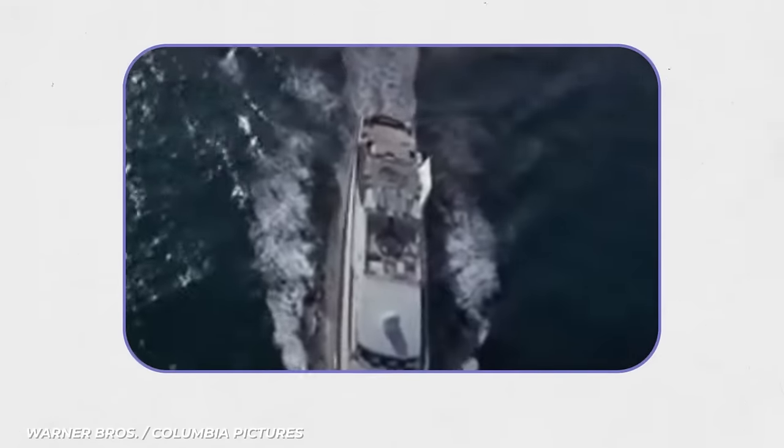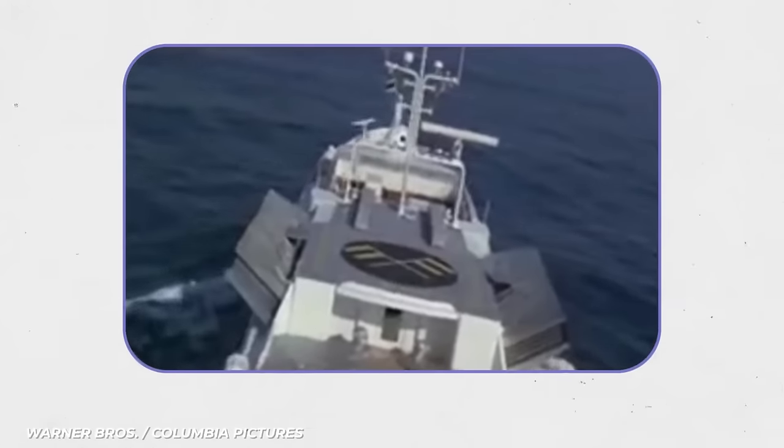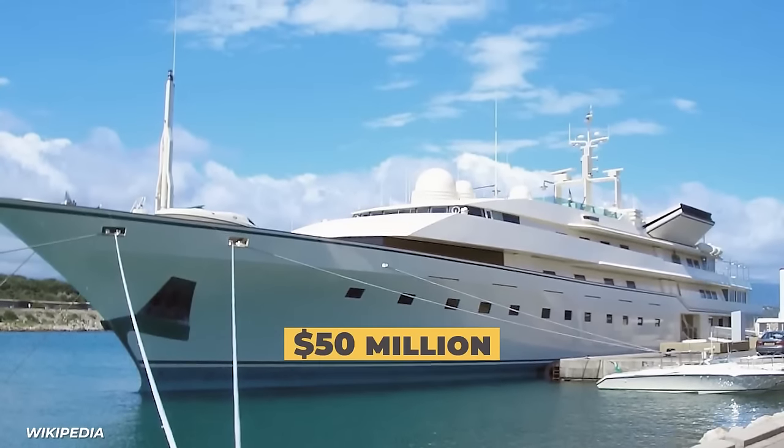The Nabila was featured in the James Bond movie Never Say Never Again. She was renamed Flying Saucer for the film and acted as the villain's mobile headquarters — officially the coolest thing about this yacht. Unfortunately for Khashoggi, his wealth was not as eternal as he hoped. His empire started to crumble around the mid-80s, so he procured a loan for $50 million and put up the Nabila as collateral.